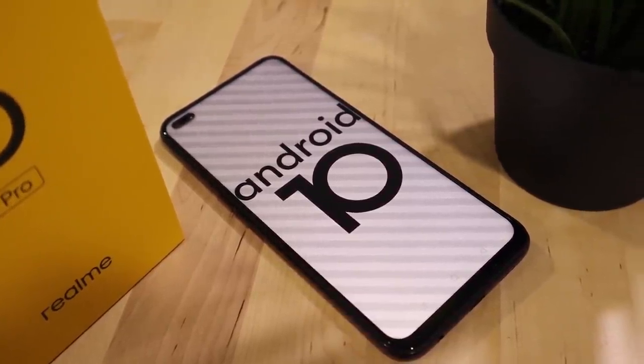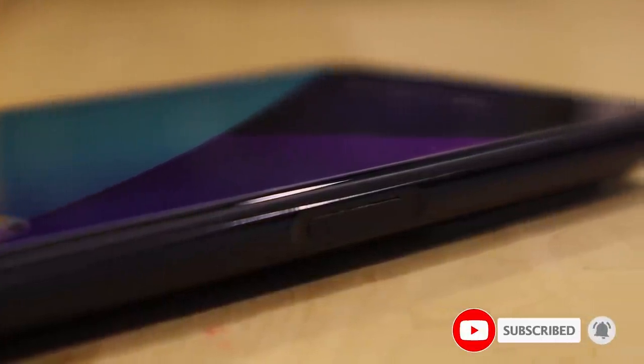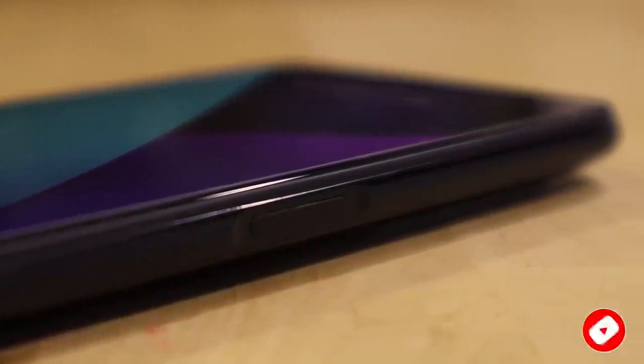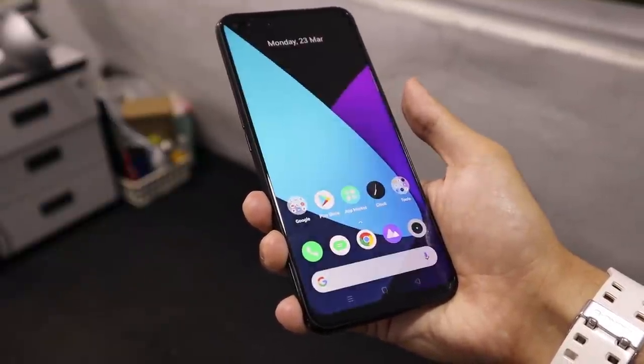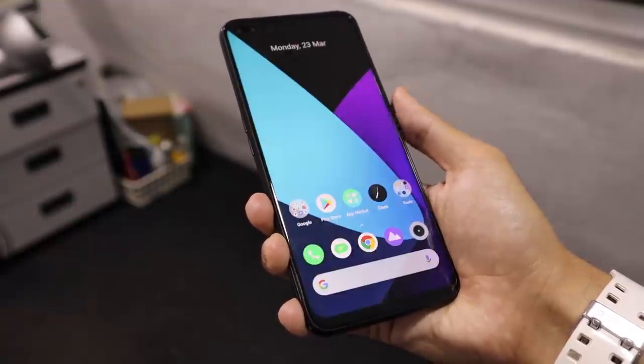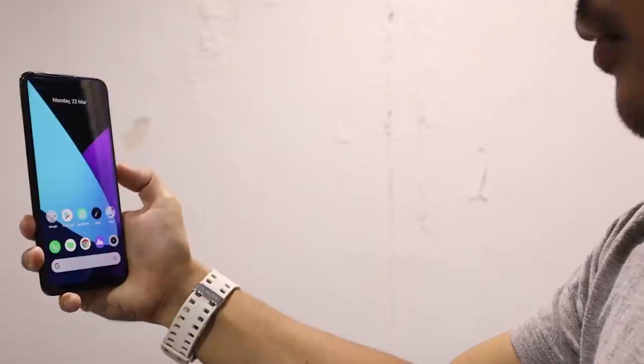Another exciting feature of the Realme 6 Pro is its side-mounted fingerprint scanner, and it works really well — not just responsive and fast, but also easy for the finger to reach. It also has face unlock that works pretty well, but is lesser in security.